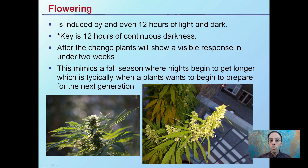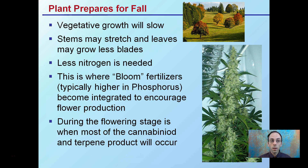This mimics the fall season where nights begin to get longer, which is typically when plants want to begin to prepare flowers to carry on for the next generation. In New England we have the leaves that turn different colors, indicated by those shortening days.